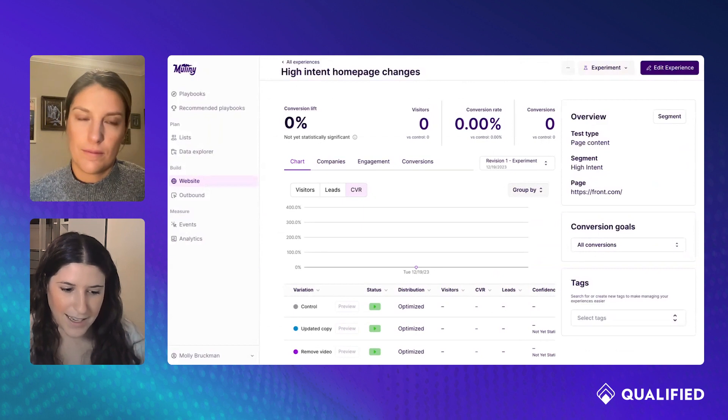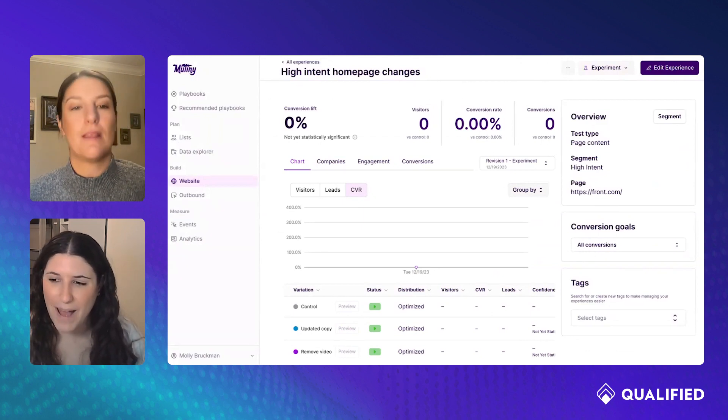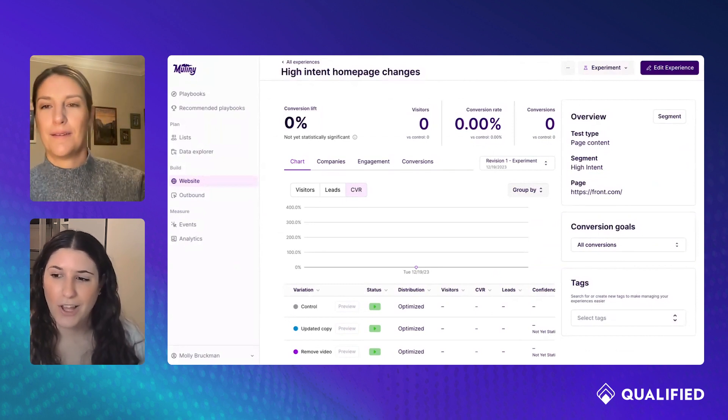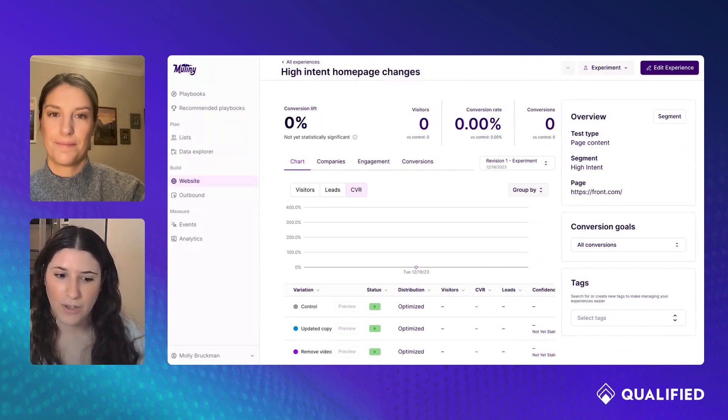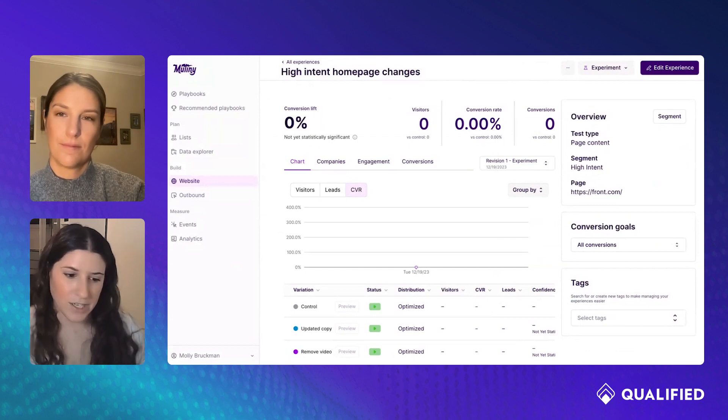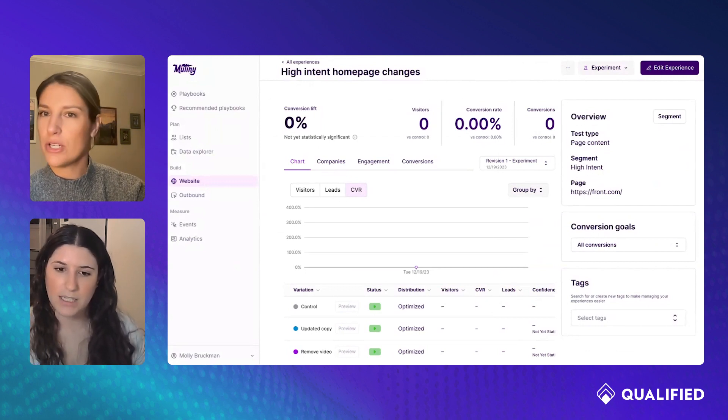If it all looks good, I can hit launch. That's a process that in the past takes weeks, months. If you have your own in-house testing, maybe you're launching a test a month, but you can easily go from ideation to launch in minutes. That only took a few minutes — that would have taken even a really small Agile team weeks, by the time you got copy written, decided what experience you wanted to run.